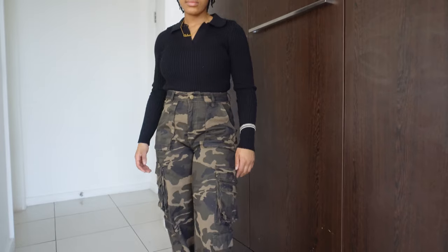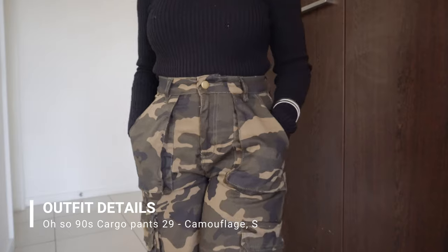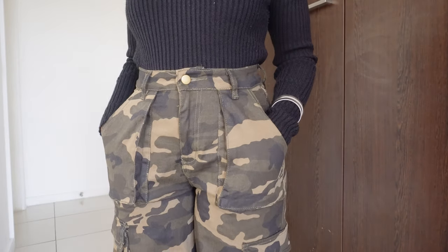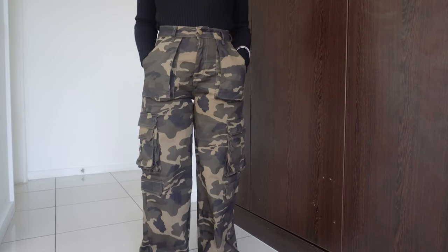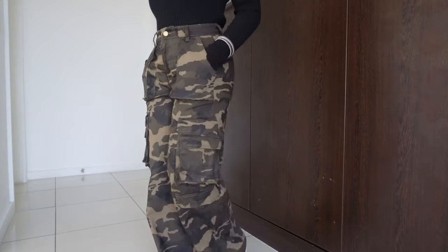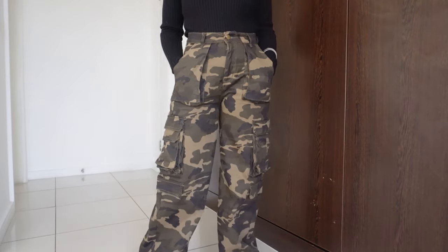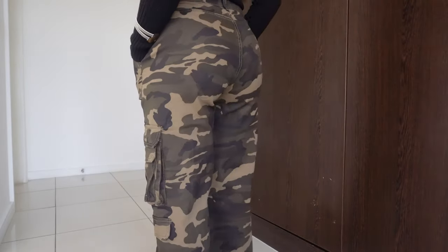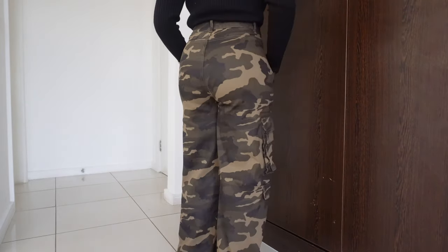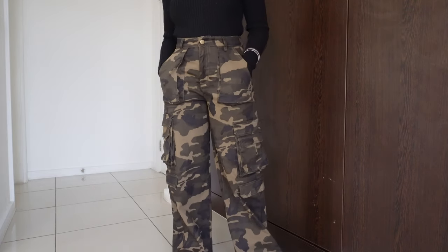The next item is the Oh So 90s Cargo Pants in Camouflage, size 29. I love these pants, and the top reason is I did not have to tailor them — at my height, that is incredible. They're so comfortable and they fit me not just height-wise but also around the waist. There are so many pockets you could put your groceries in there. These are the pants that everyone should have. They don't have back pockets though, so I must warn you.